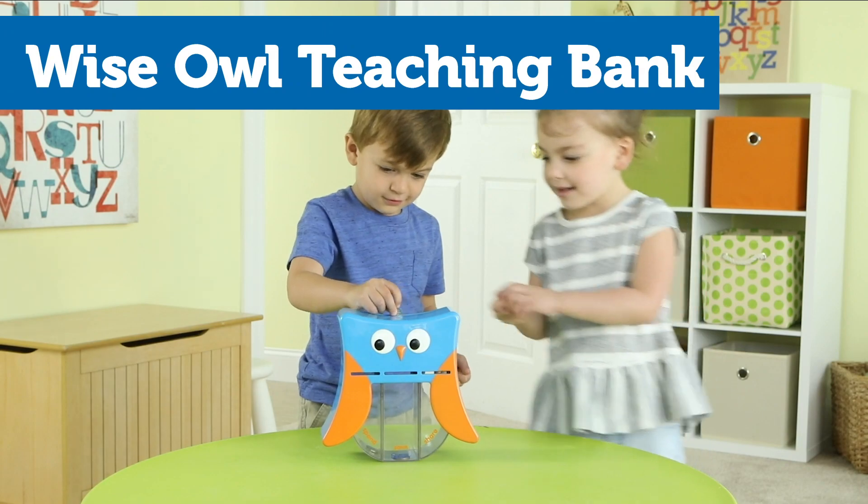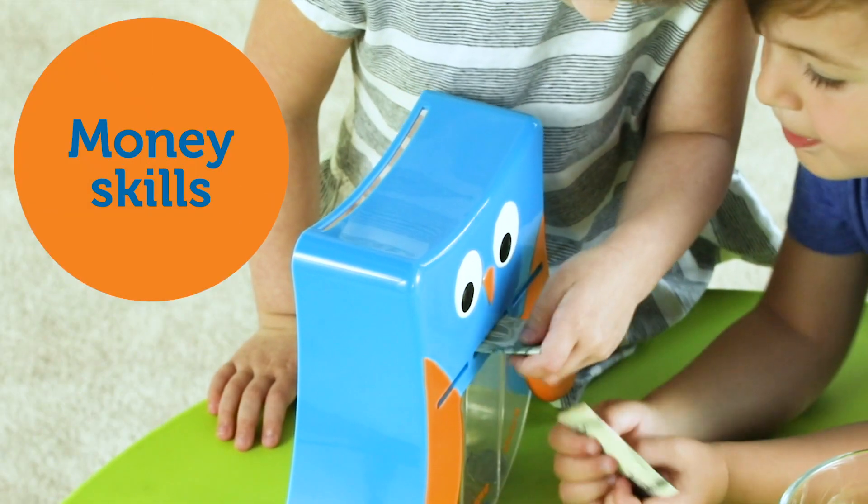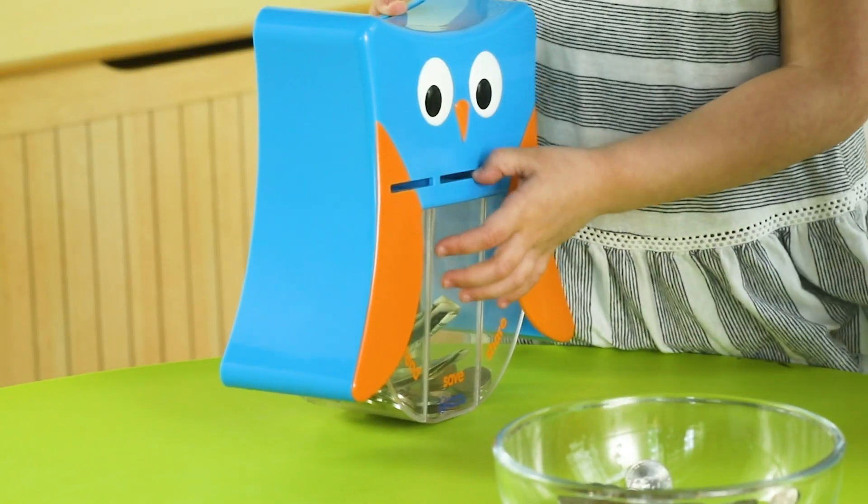Introducing the Wise Owl Teaching Bank from Learning Resources. Kids learn early money management skills with the help of this wise owl friend.